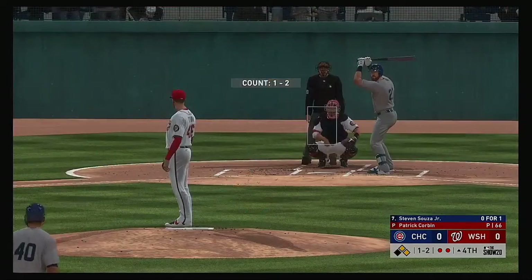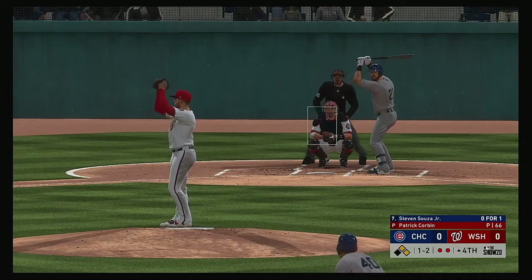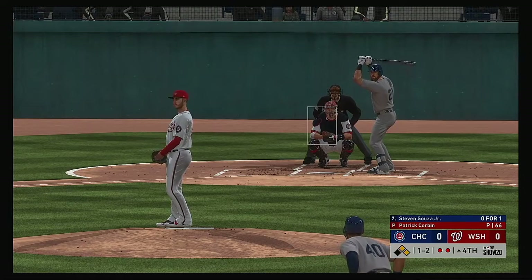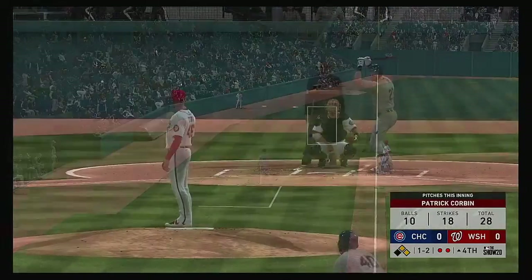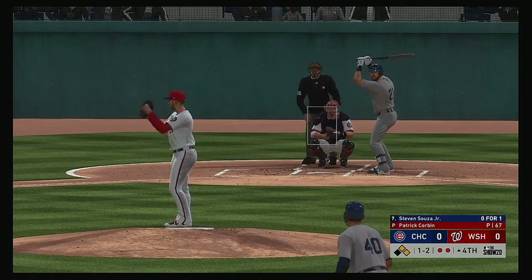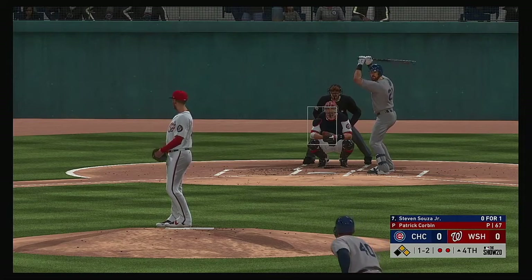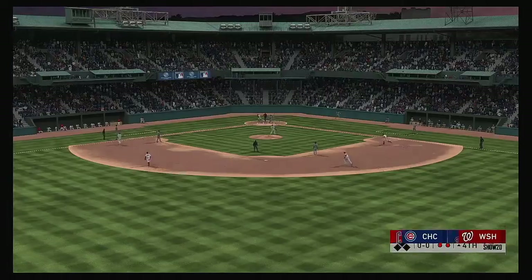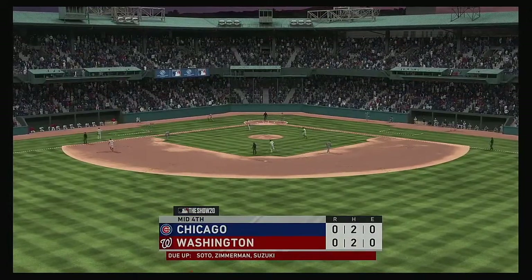Steven Souza digs in, ground out victim last time. A 1-2 pitch — slow roller down the third baseline. The 29th pitch of the inning is swung on and missed, and that'll finally end it.